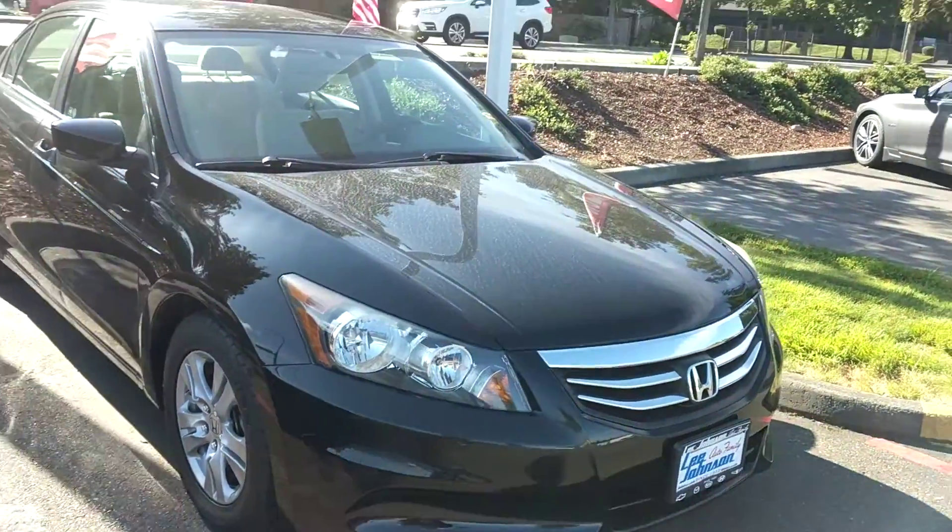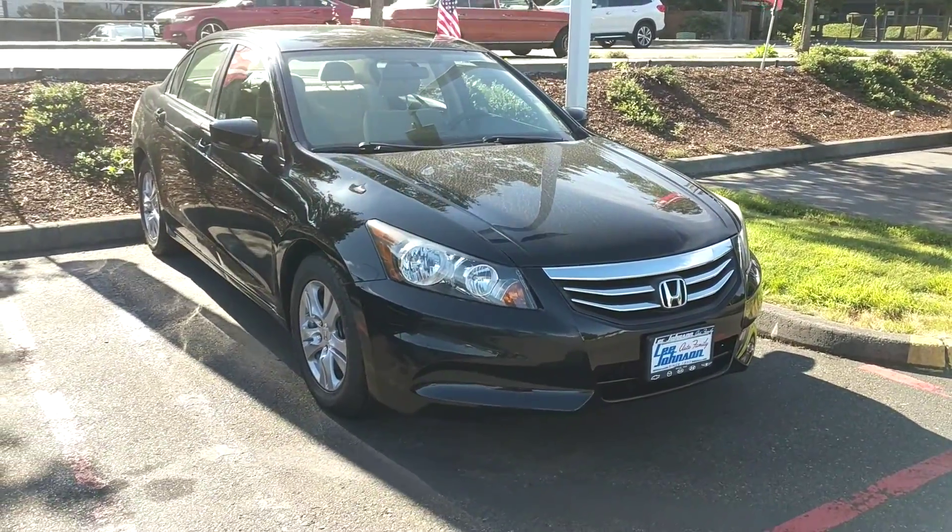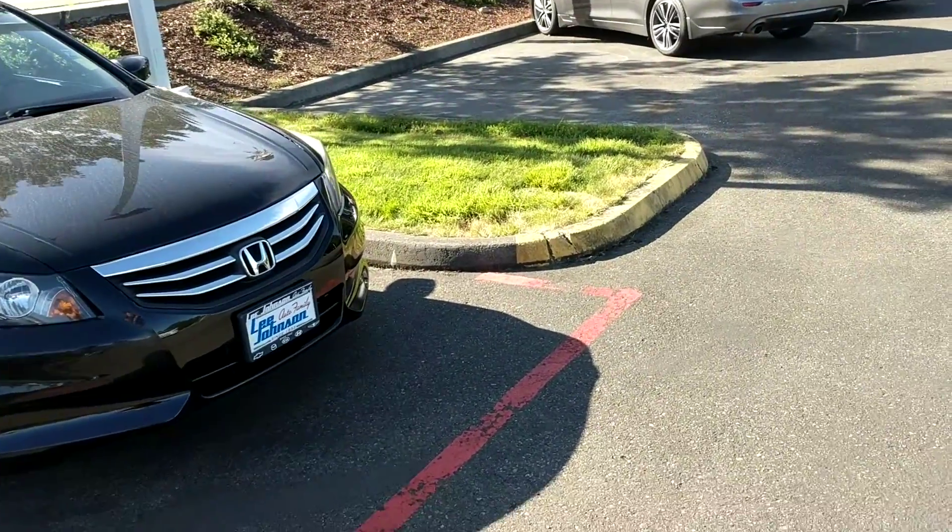Again, this is just meant to be a quick video preview to show you the vehicle. It's here, it's in stock. I'll flip this around so you have a face to the name. I'm Anthony from Lee Johnson Nissan. I look forward to working with you.